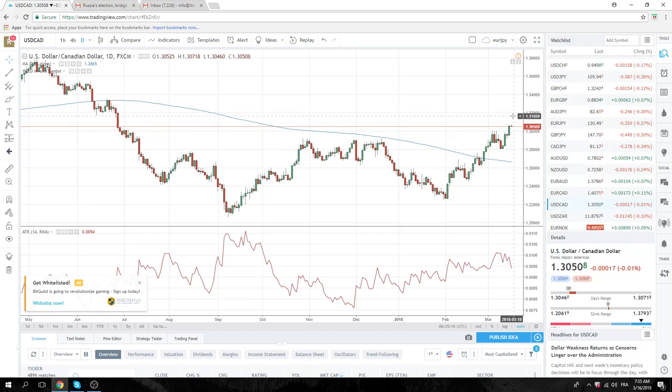Really the target on this is 130.170, so you want to keep core longs on for 130.170. And then the kill on this is 129.80.